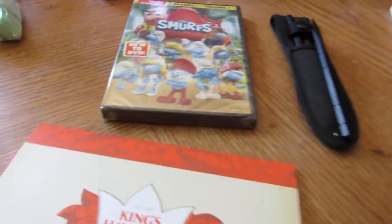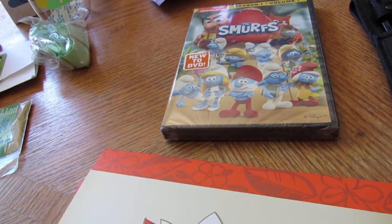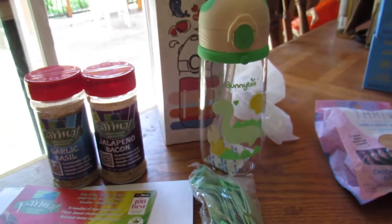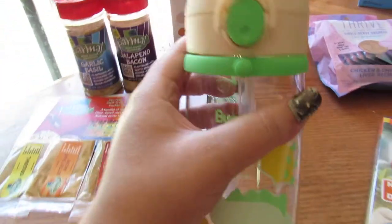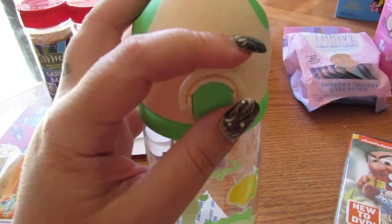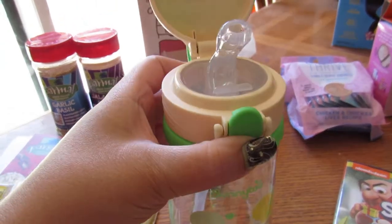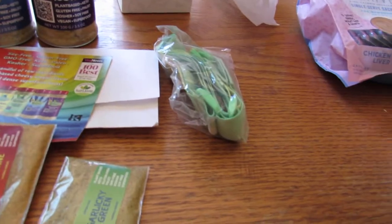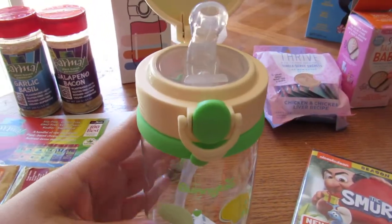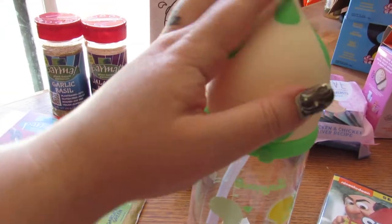Pretty cool! Also got the Smurfs Season One, Volume One. Then Bunny Two sent this dragon water bottle — it's kind of like the other water bottle I had. Same setup: you flip that down, hit the button, it pops up and you get your straw. It comes with a little carry case, so this is pretty cool — my grandson will like it.